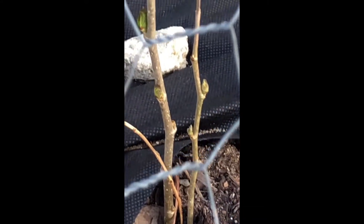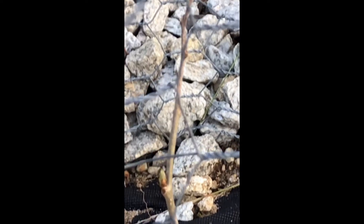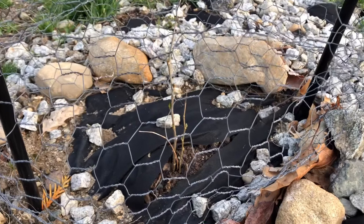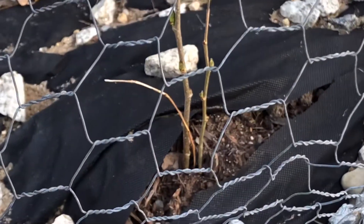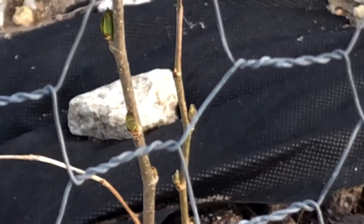After the winter, I looked and they started coming up! I was so happy — look at those, they started coming up. I couldn't believe it. They survived a very cold winter and I'm very happy. I have two plants and both are coming up, so I'm so happy.